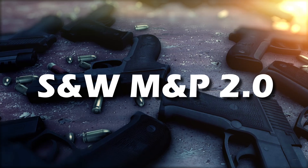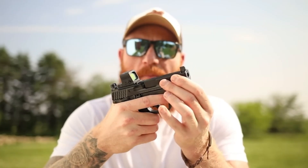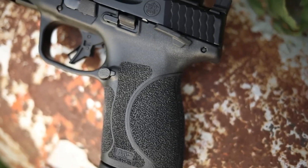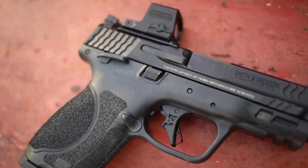Moving on to number 6, we have another powerhouse, the Smith & Wesson Military & Police 2.0. Known for its rigorous upgrades, tight sights for more accurate shots, and a high capacity of 17 rounds of ammo, this handgun doesn't compromise when it comes to performance.